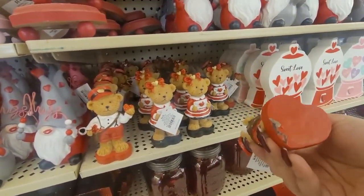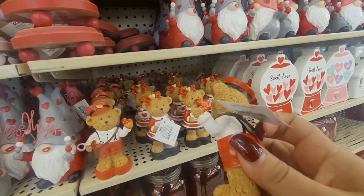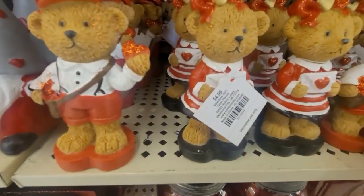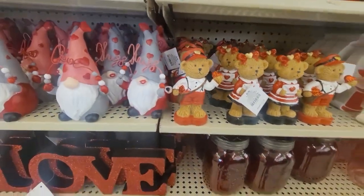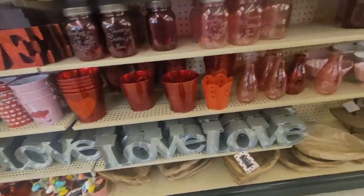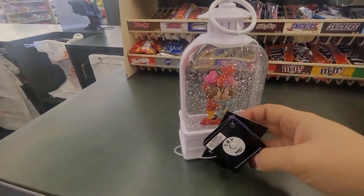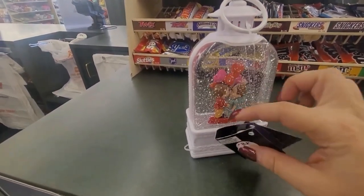These little bears remind me of some little bears that I collected from a long time ago. They were $4.99. I remember I have some similar bears in Mexico actually — I had them here but I took them to Mexico. And then I saw this little one. Look at this — it's like a little lamp.